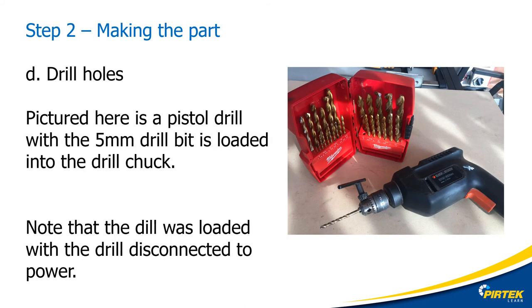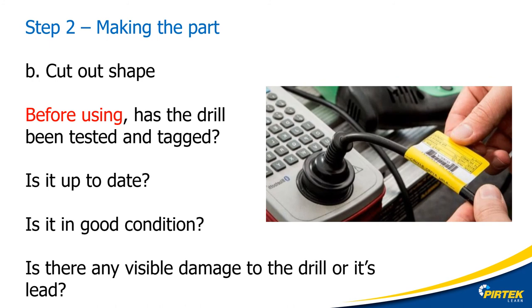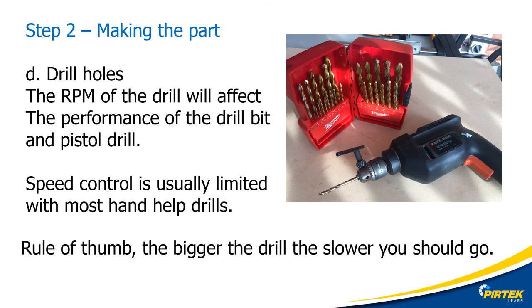Now we're going to use a portable pistol drill to drill the holes. When loading or clamping a drill bit into a drill chuck, the power drill should be isolated from the mains. Before you loaded the drill, did you check to make sure that the test and tagging was up to date on the pistol drill? Is the pistol drill in good condition? Is there any damage to the pistol drill or the lead? Have you worked out what PPE you're going to use? Now that I've checked the pistol drill is in good working order and testing and tagging is up to date, I can load the drill bit into the drill chuck — always with the power tool isolated from the power source, meaning unplugged.